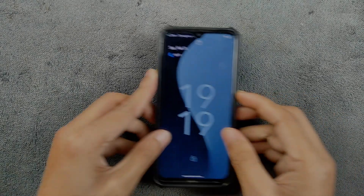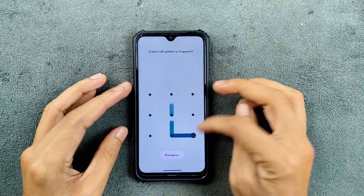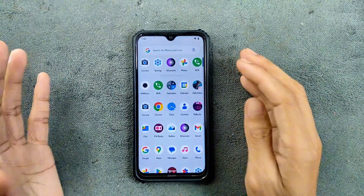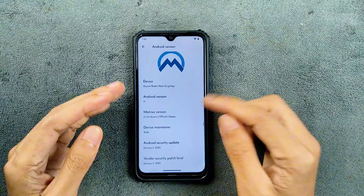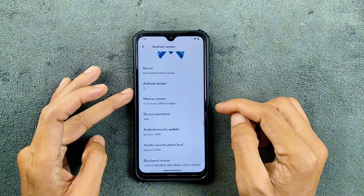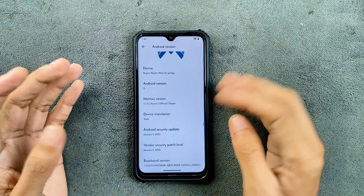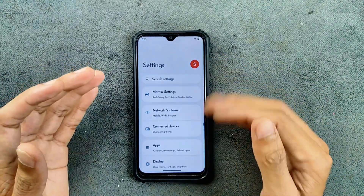Hey guys, welcome back to another custom ROM review for Xiaomi Note. This time we have Matrix ROM — this is by far one of the best ROMs I have tried in recent times, it works really really well. As you can see here, it is based on Android 15 and the version we are using here is 11.1.0, Axiom Official, and this is the GFS build.